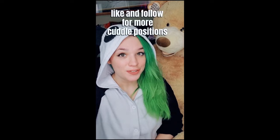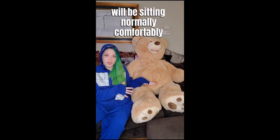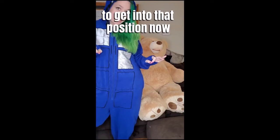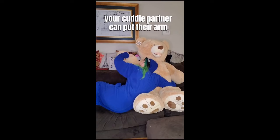Hi, I'm Keeley. I'm a cuddle therapist. Today I'm going to teach you a cuddle position called heartbeat. In the heartbeat position, one cuddle partner will be sitting normally comfortably on a couch. The other partner gets set up facing the wall. Sit next to your partner with your legs facing out. This arm comes around the waist and goes underneath the arm. This arm is over the shoulder, leaving your ear pressed against their heartbeat. Your cuddle partner can put their arm around you here, leaving the other arm open for head scratches and back rubs.